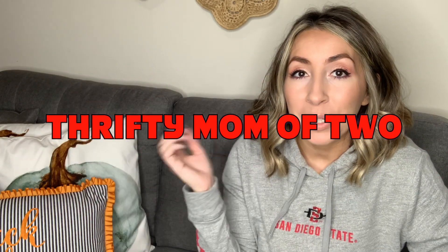Hey guys, what is up? Welcome back to my channel. If you're new here, welcome. My name is Kayla, also known as Thrifty Mom of Two here on this YouTube channel. I am a full-time reseller. I sell on Poshmark, Mercari, and on eBay.